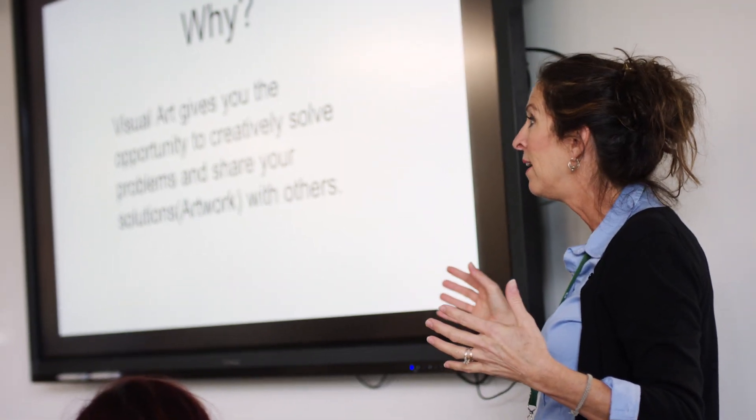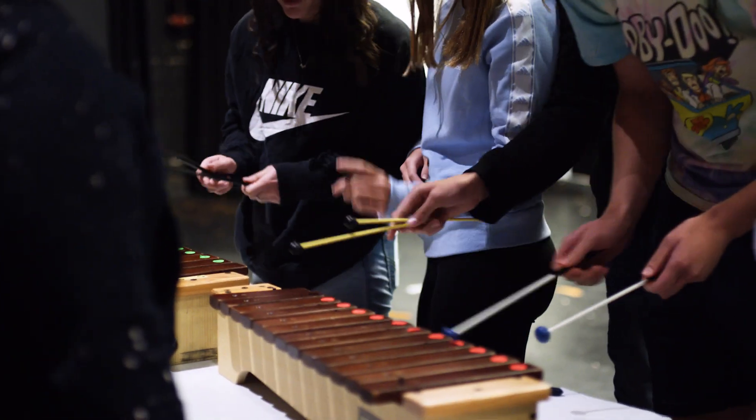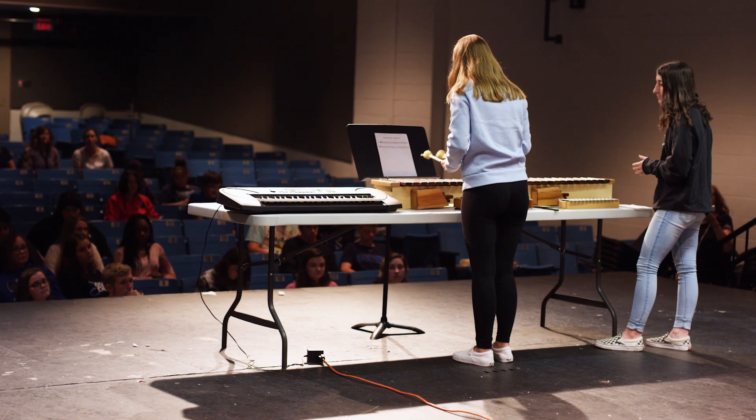The arts are a way that we communicate — a way that we've always communicated — and so we think it's important that students learn how to analyze artwork and create artwork in every subject area. Anytime students can see how what they're learning in a class relates to other courses or other pieces of their world, it's always worth it.